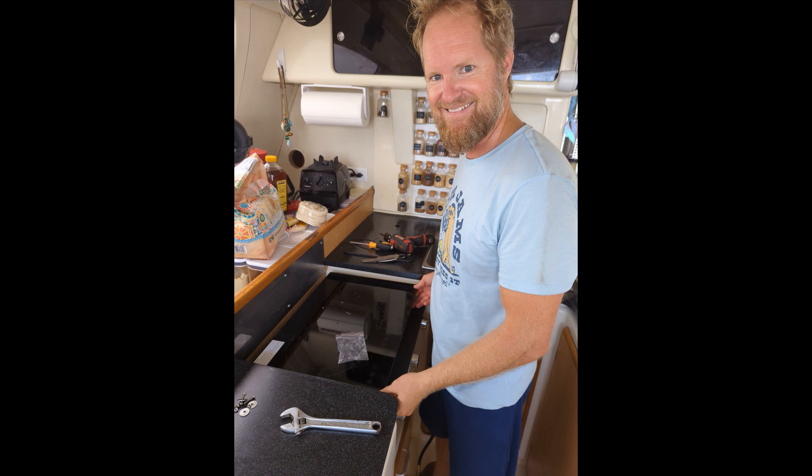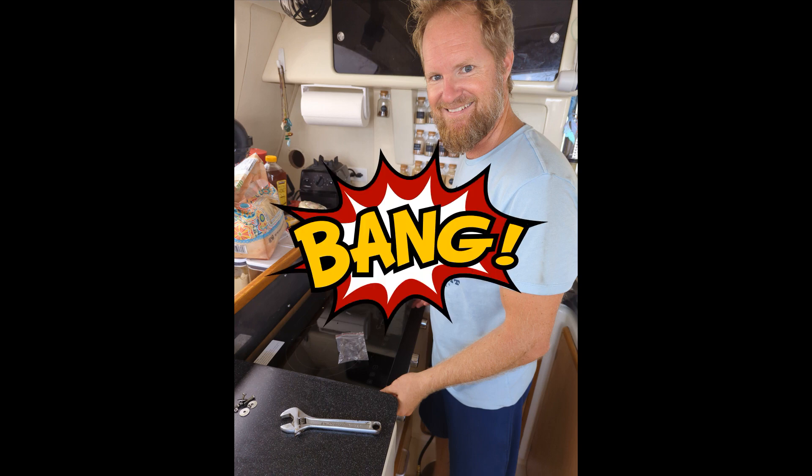Yes, we switched to induction. Bugacheca is now fully electric.